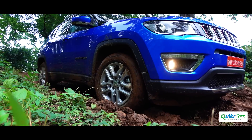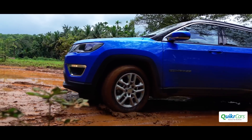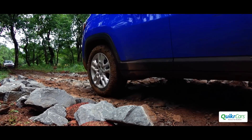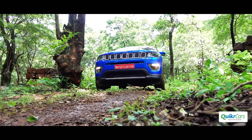The only issue while off-roading was the approach angle — a lower lip on the front bumper keeps scraping on obstacles. However, made of flexible fibre, it won't break that easily. Overall, the Compass follows the classic Jeep recipe. It's quite capable off-road and everything from the exterior styling to ride quality and performance make it an impressive everyday companion.